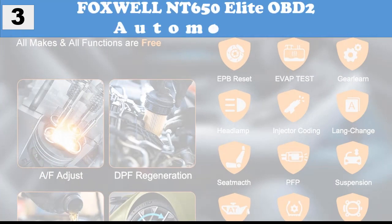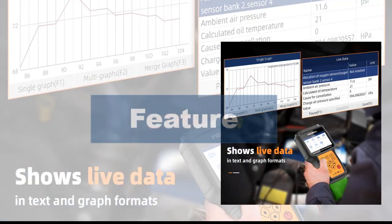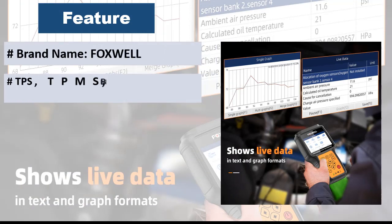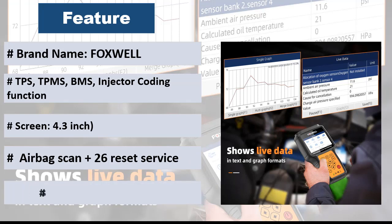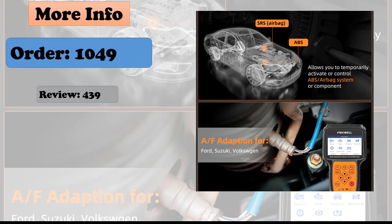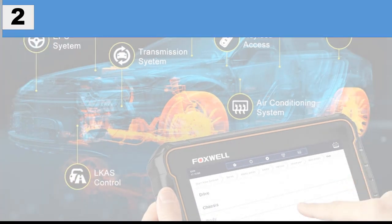At Number 3: Foxwell NT650 Elite OBD2 Automotive Scanner. Since the NT650 was released, it has been widely acclaimed by customers globally. At the same time, customer feedback was not ignored and the product was upgraded. Powerful functions support OBD2 engine system, ABS, airbag scan, plus 26 reset services including ABS bleeding, SRS reset, SAS reset, EPB reset, oil service reset, DPF regeneration, TPMS reset, TPS reset, and BRT service.